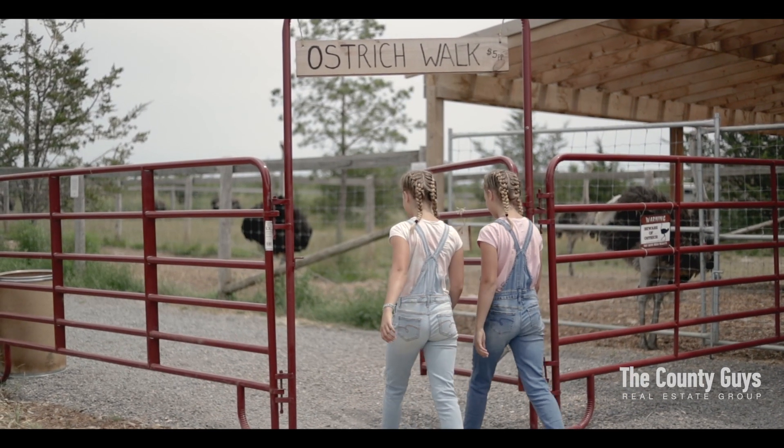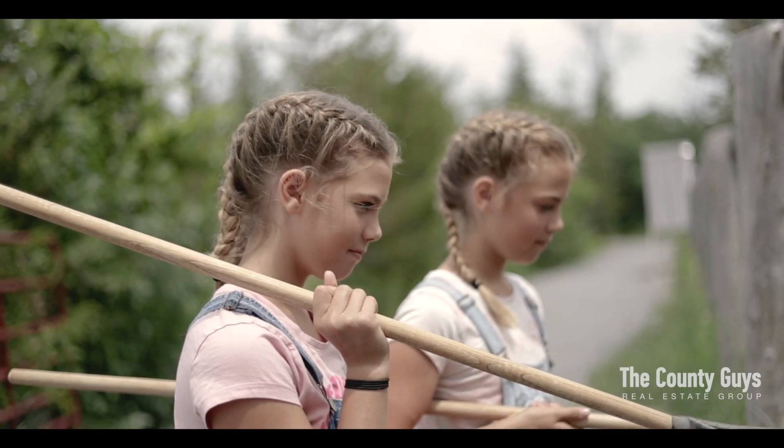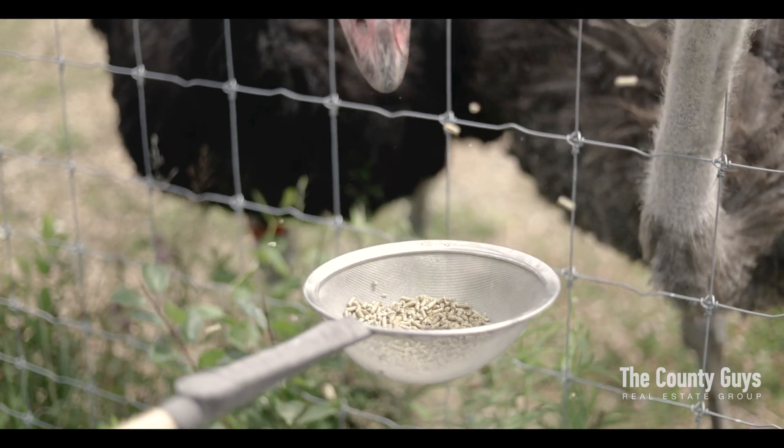Let's not forget that you're just around the corner from Prince Edward County, where you will find renowned wineries, beaches, and even a local ranch up the road, surely to bring a smile to your daily excursions.